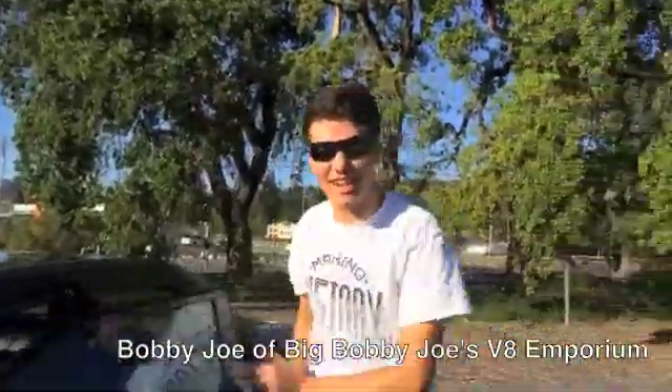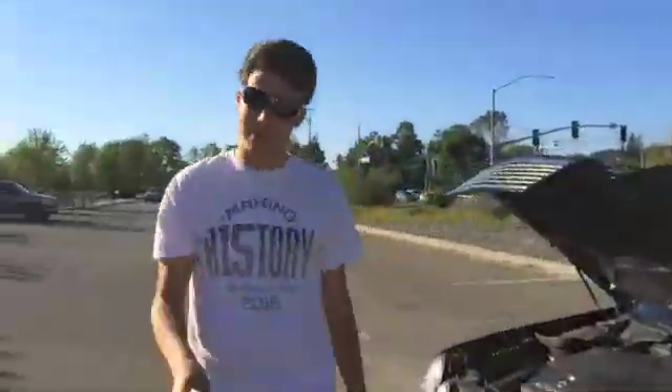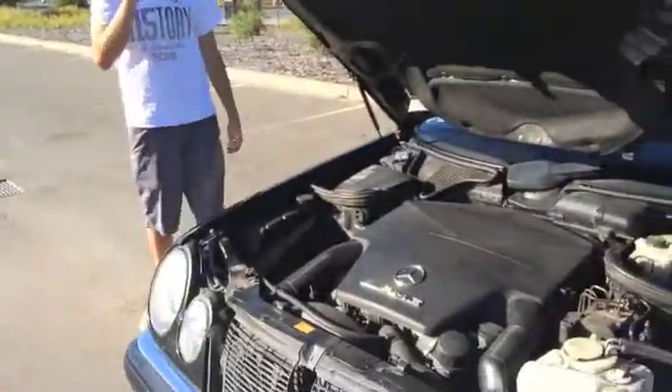Hey, don't be listening to Sharky over there, alright? He's a crook. This is Big Bobby Joe's V8 Emporium. This is where you get the best, highest quality cars, right here, and here's one you should buy today.